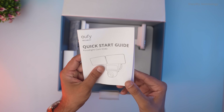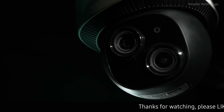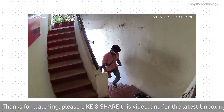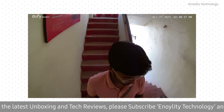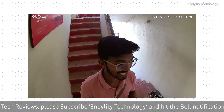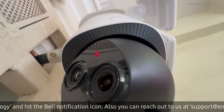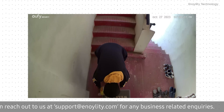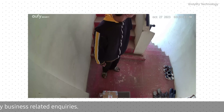Now let's talk about the specs. AI detection and tracking — your personal watchdog. The Eufy Security Floodlight Camera E340 is not your average security camera. Thanks to advanced AI technology, it can detect and track humans, pets, and vehicles. This means you'll always know what's happening around your home, even when you're not there. Whether it's a package delivery, a pet's antics, or an unexpected visitor, this camera has it covered.